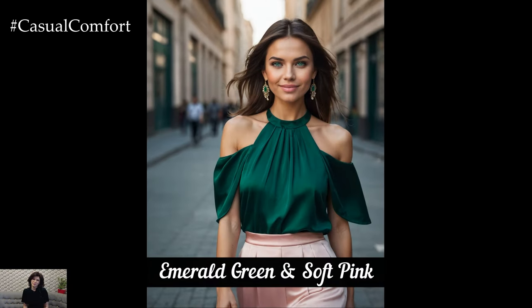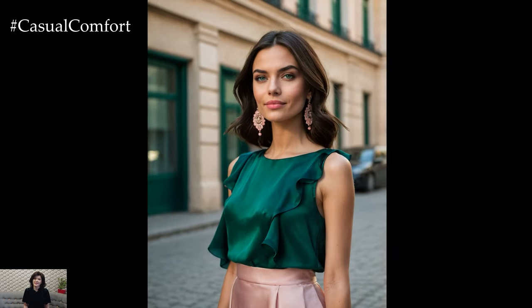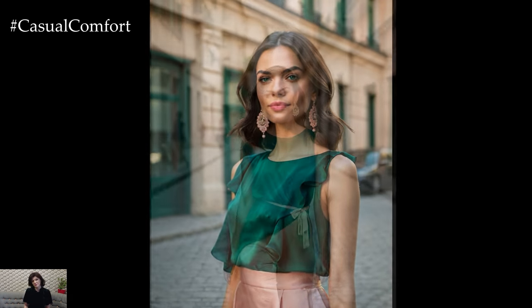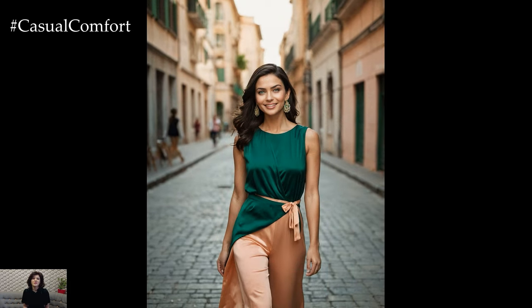Emerald green and soft pink create a beautiful balance between boldness and delicacy. The richness of emerald green adds a luxurious touch, while soft pink introduces a gentle, feminine vibe. Imagine an emerald green dress with soft pink accessories, or a pink blouse paired with emerald green trousers.